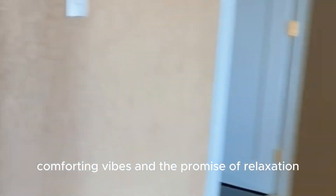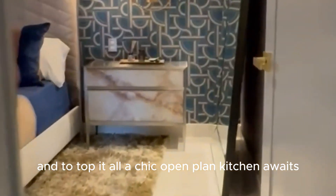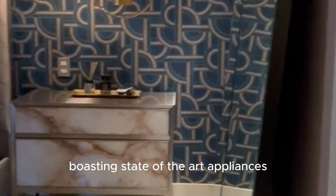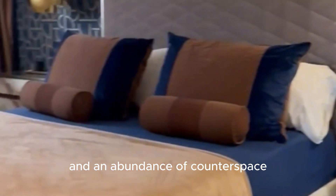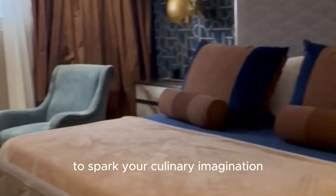This room encapsulates the essence of home, with its soft, comforting vibes and the promise of relaxation. And to top it all, a chic, open-plan kitchen awaits, boasting state-of-the-art appliances and an abundance of counter space. Here, you'll find everything you need to spark your culinary imagination and experiment with new, exciting recipes.